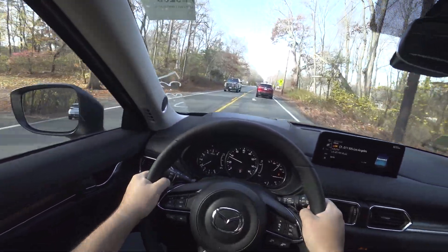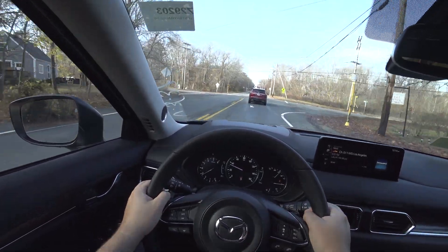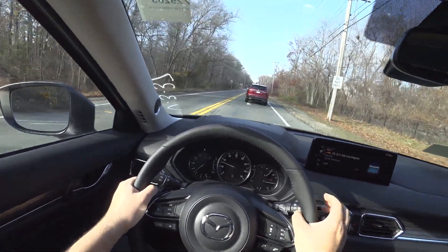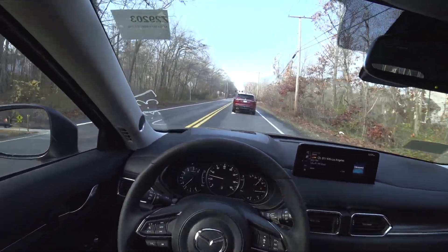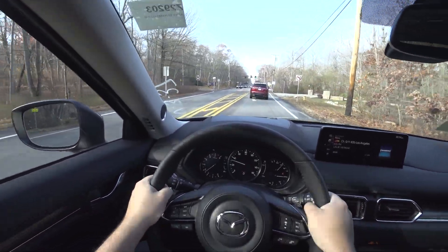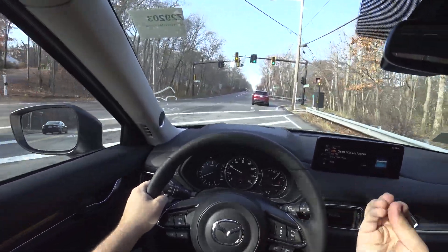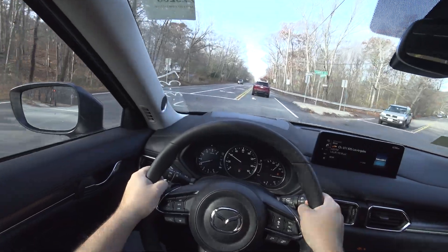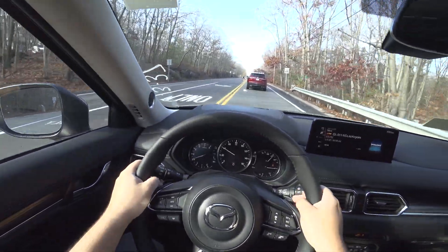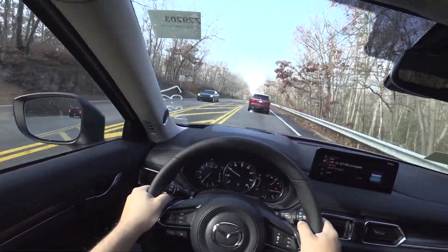The brake pedal is very sporty-esque without being very bitey on the first initial press. It has a little bit of dead zone, which is good — you won't be flying through the windshield every time you touch the brakes. But once you're past that dead zone, it gets very bitey, very sensitive, very quick. Makes it pretty sporty in the aspect that you always feel like you have a ton of braking power.